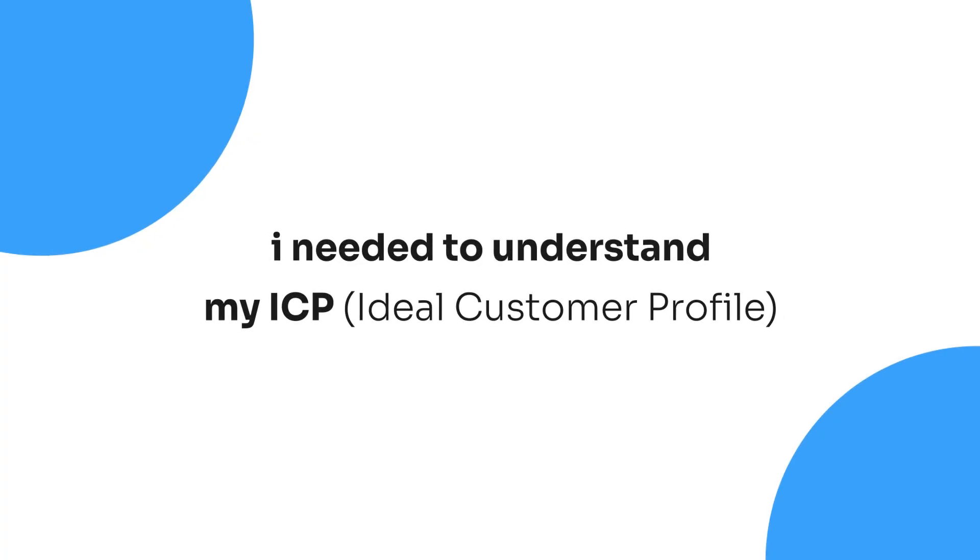Number one is I needed to understand the industry and the ICP — the ideal customer profile — that I was going to target. I needed to think: who is actually going to find AI agents valuable and who would really pay over $5,000 for this? I went to the drawing board and looked at every single local business out there and came down to local service-based businesses. I contemplated roofers, HVAC companies, and even medical spas, but I decided on real estate agents because they have leads that need to be called and they need marketing.